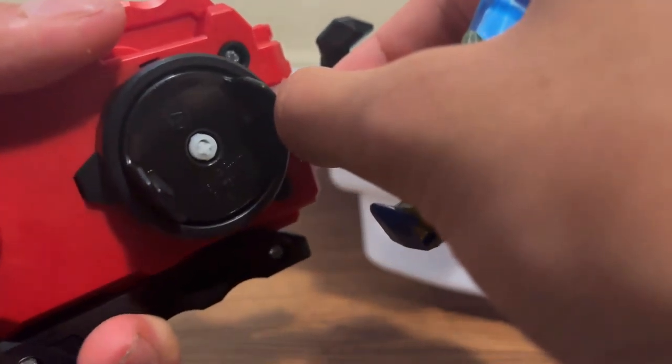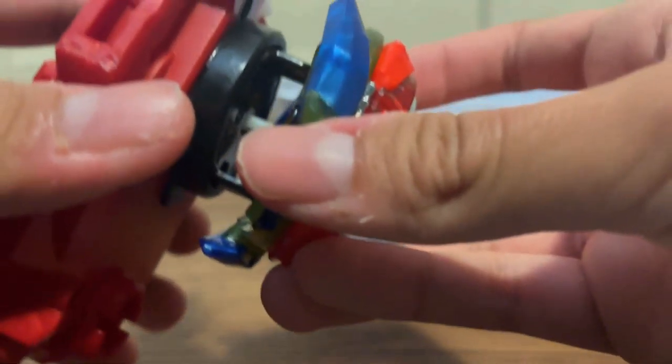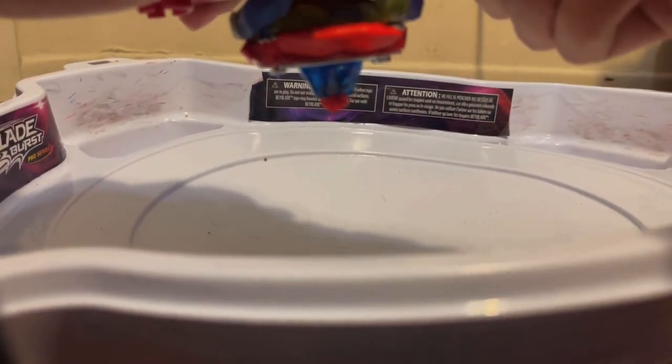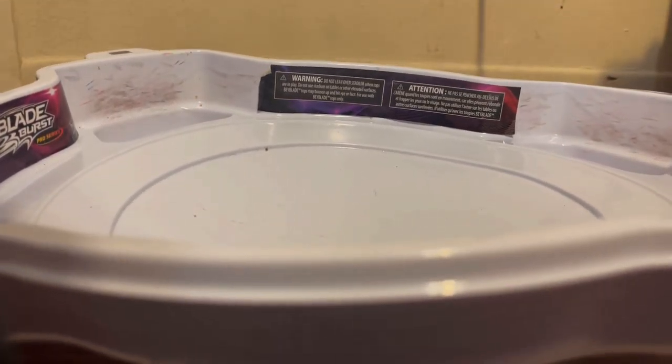All right then, let's go ahead and get the test launch. Make sure this is on right and lock it — okay, it's already locked, that's pretty satisfying. All right, put it in — oh wait. Oh wow!